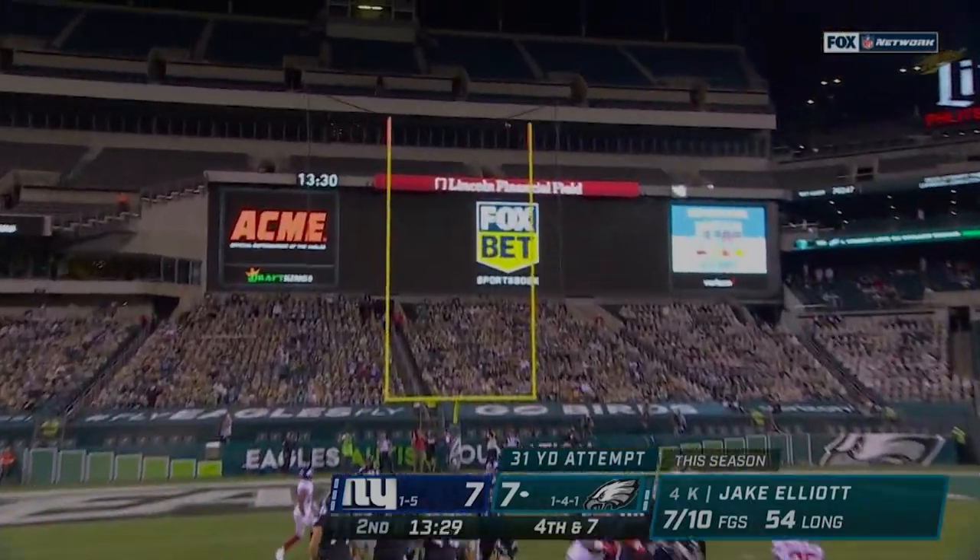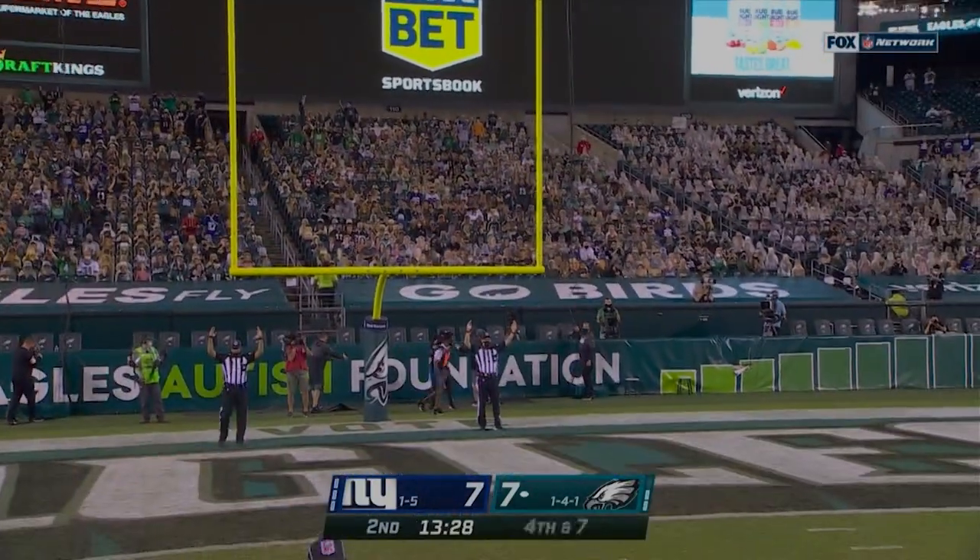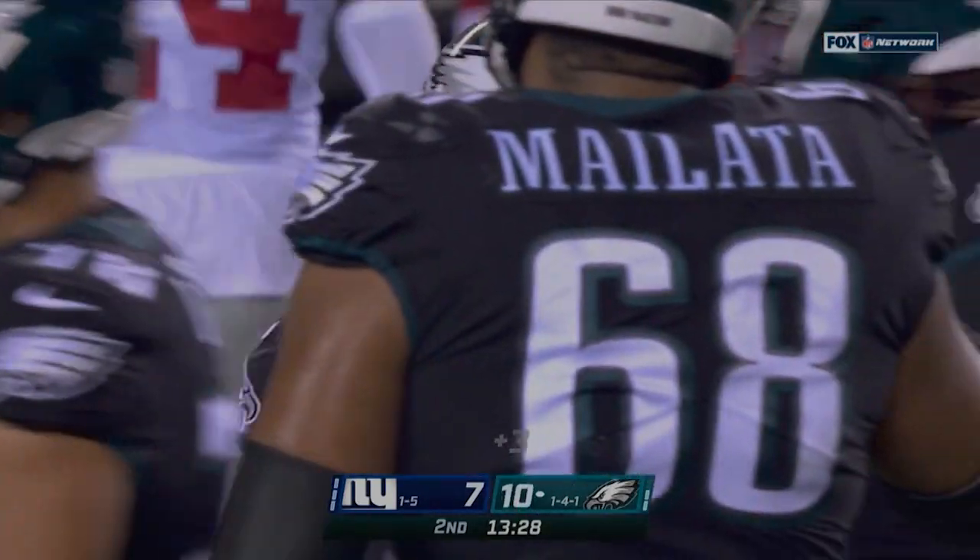Snap is good. Kick on its way, angling right and through. 13:28 to go here in the second.